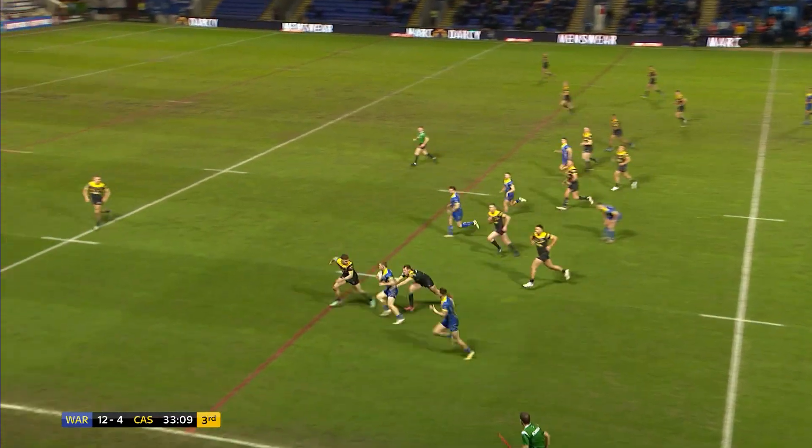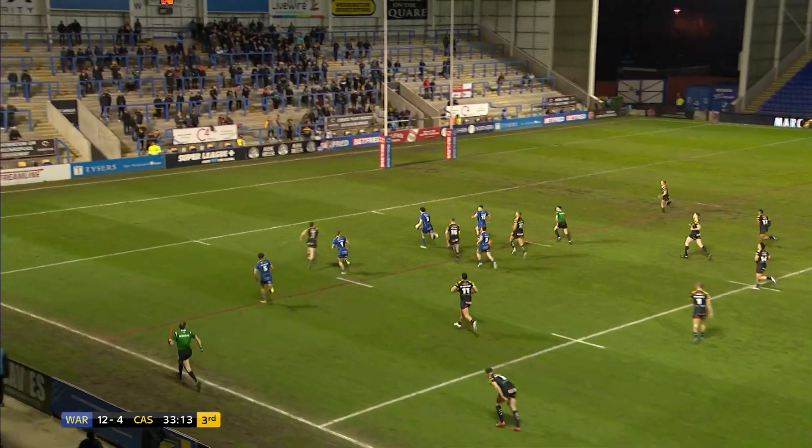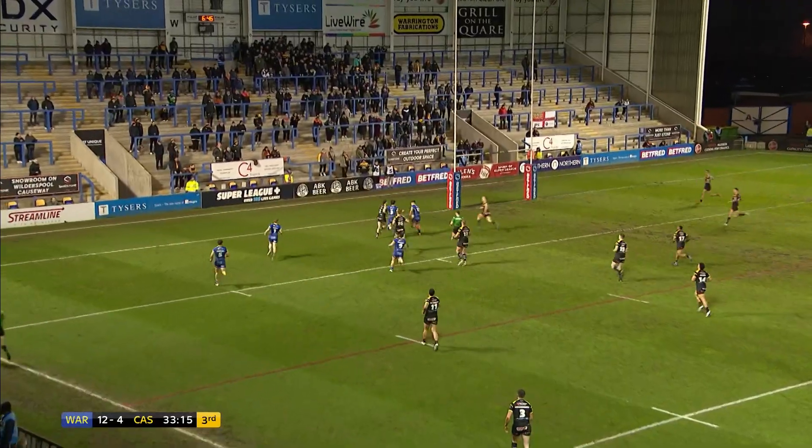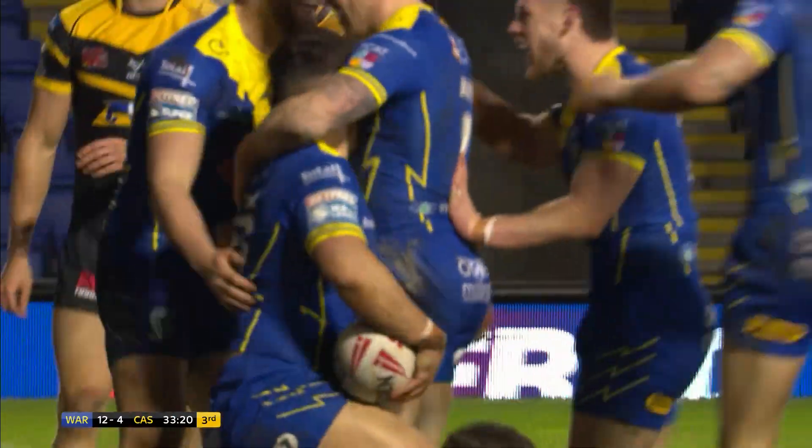The home side in possession and on the move here. That's a lovely bit of work from Dufty, back inside towards Toby King. Toby King looking for the support — it was almost short, but it's over the line!